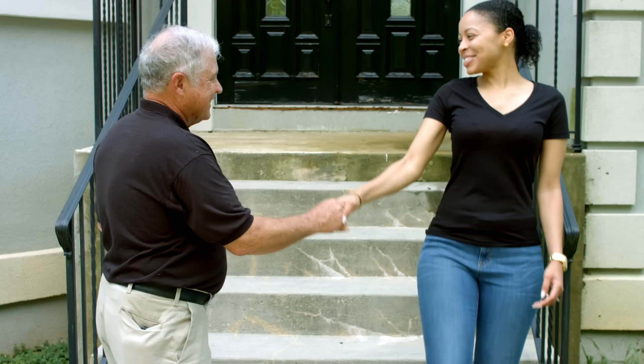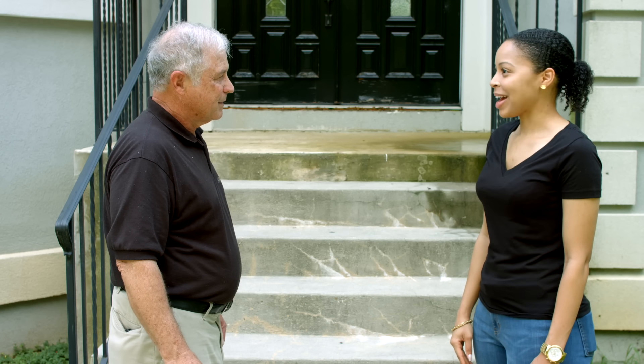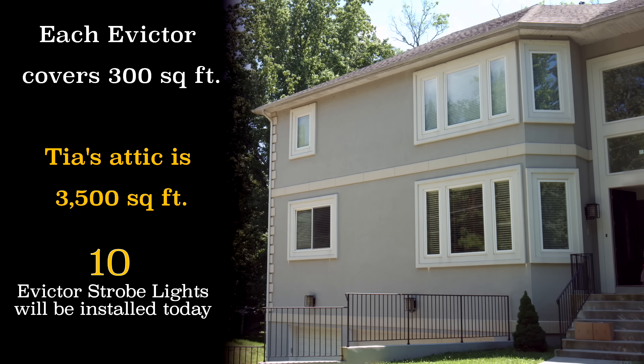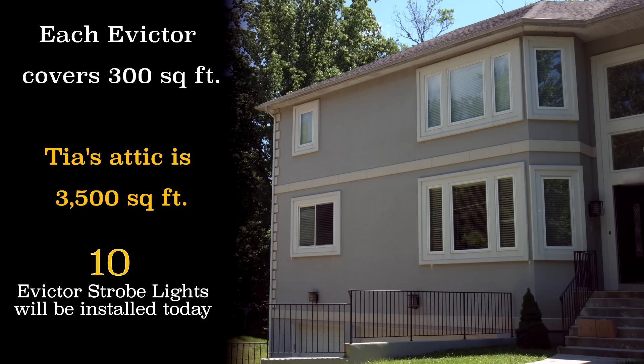Good morning Tia, how are you doing? Hi Bill, doing well, thank you. Now how long have you had your squirrel problem? I've had my squirrel problem for about four years now. I've lived here for five years and I've had the squirrel problem for four. The Evictor is a really powerful high intensity strobe light that annoys the squirrel's eyes and makes the attic a place they just do not want to live in. Each Evictor covers 300 square feet. Today we are installing 10 strobe lights in Tia's attic, which is about 3,500 square feet.